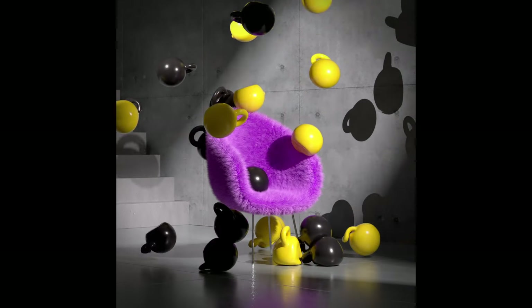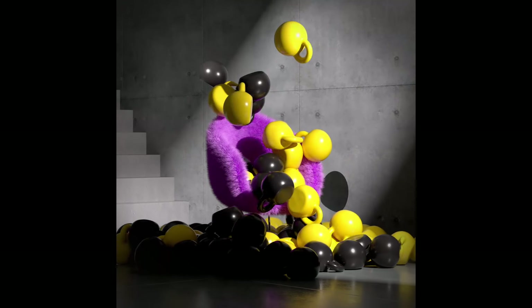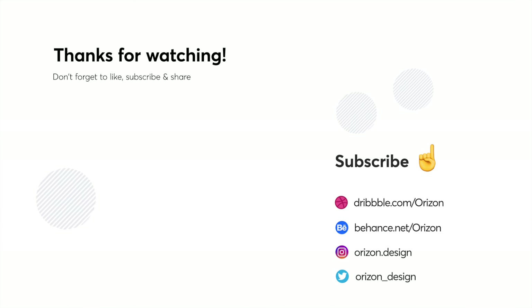That's it for this week folks. I hope you enjoyed this video. Let us know in the comments below what your favorite design was — we would love to hear from you. Make sure to click that notification button and subscribe if you enjoyed this video. We post every single Monday. Thank you for watching and we'll see you next week.